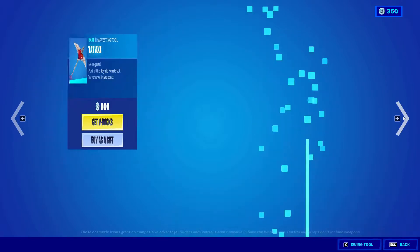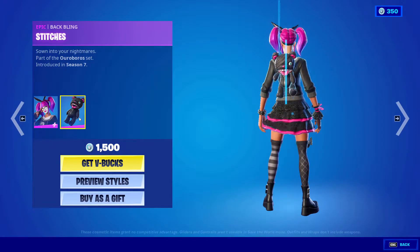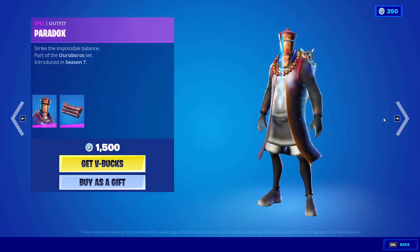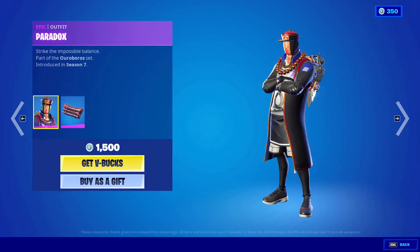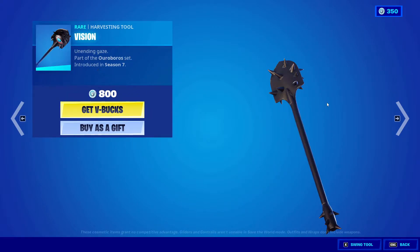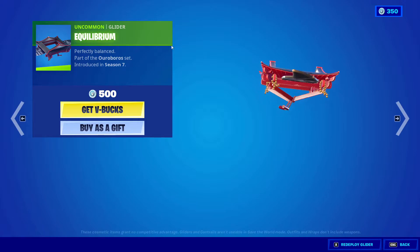Tedx, 800 V-Bucks from Season Two. We also got Lace back with the Stitches back bling, 1500 V-Bucks. Paradox with the back bling Eternal, 1500 V-Bucks as well. Vision, 800 V-Bucks from Season Seven. 500 V-Bucks from Season Seven again — Echo Barium.